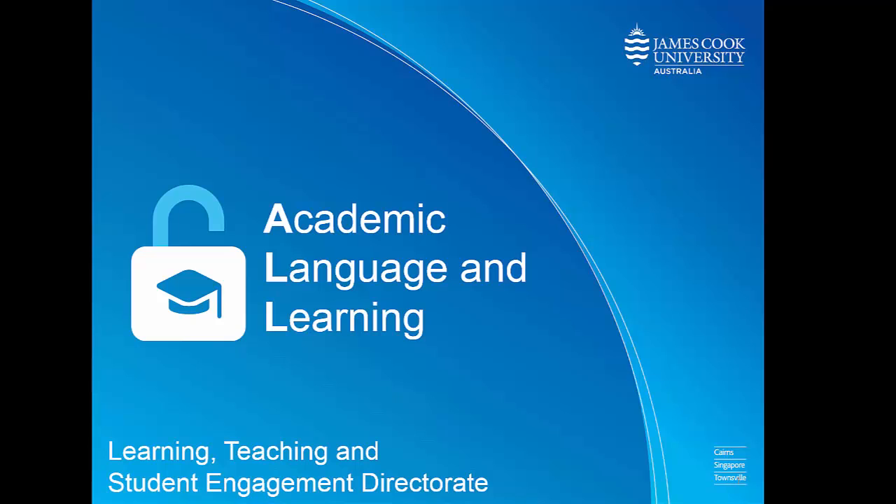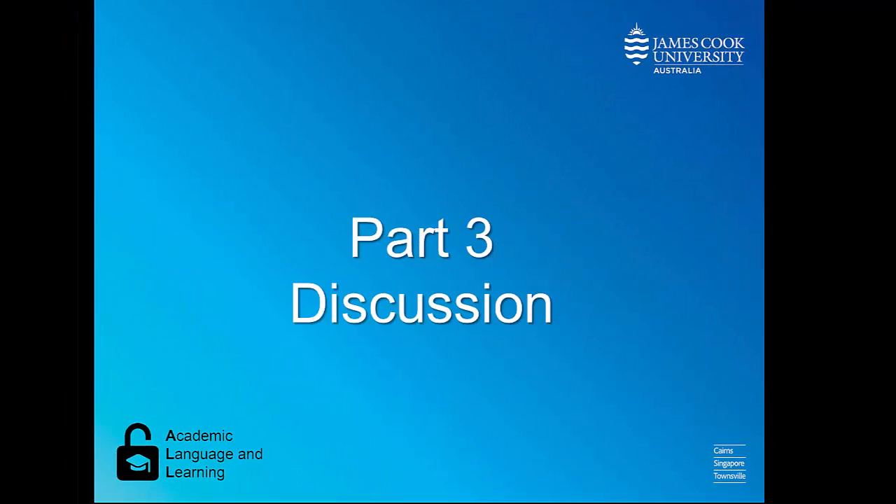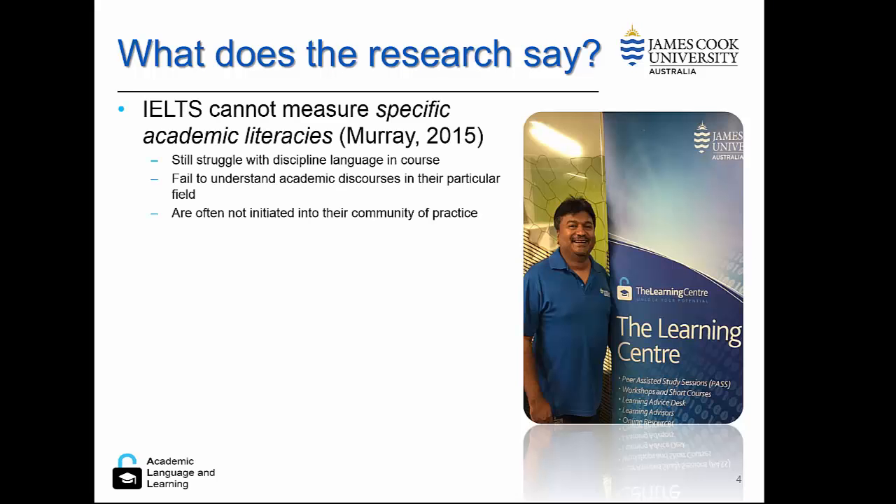Hello and welcome to Academic Language and Learning, a service area of Learning, Teaching and Student Engagement Directorate at James Cook University. In part three, we are going to have a discussion of some of the issues surrounding IELTS, and we're going to begin with the research.